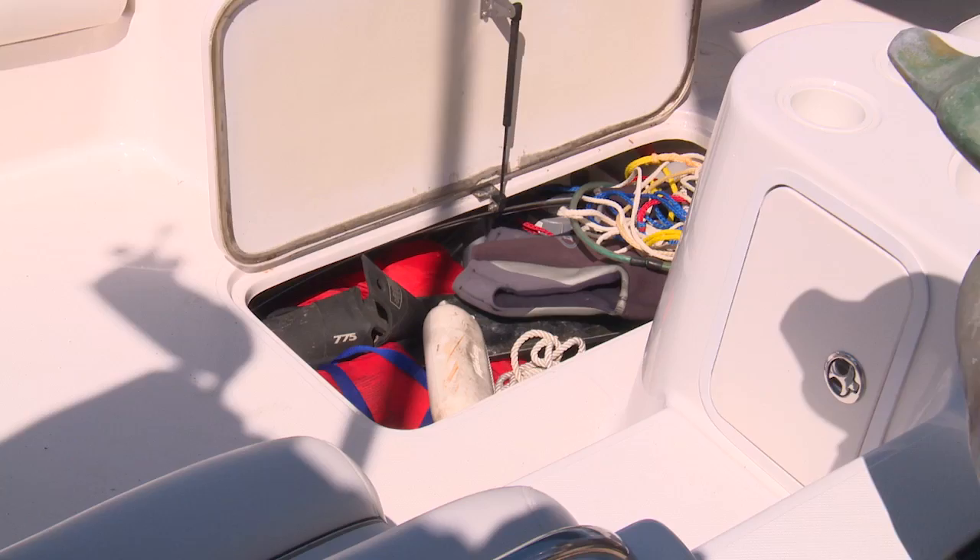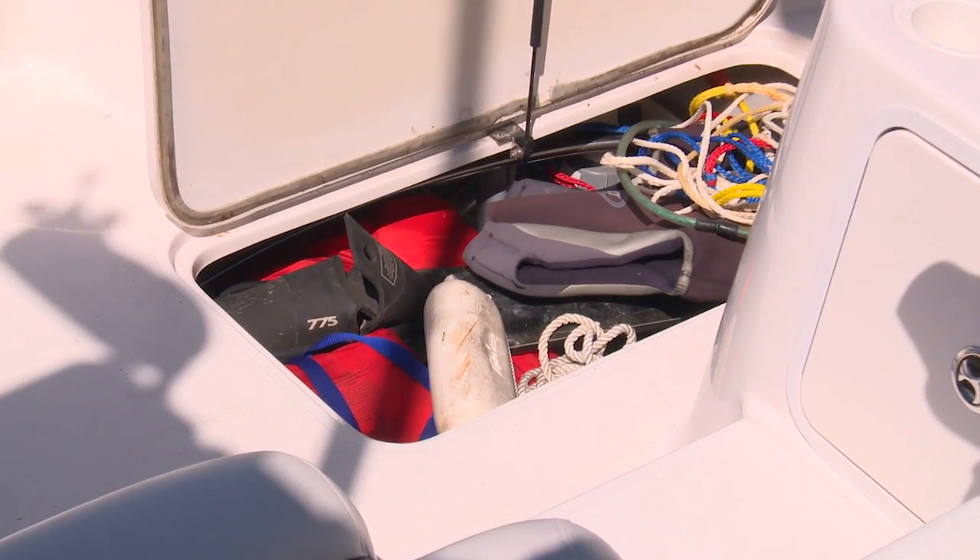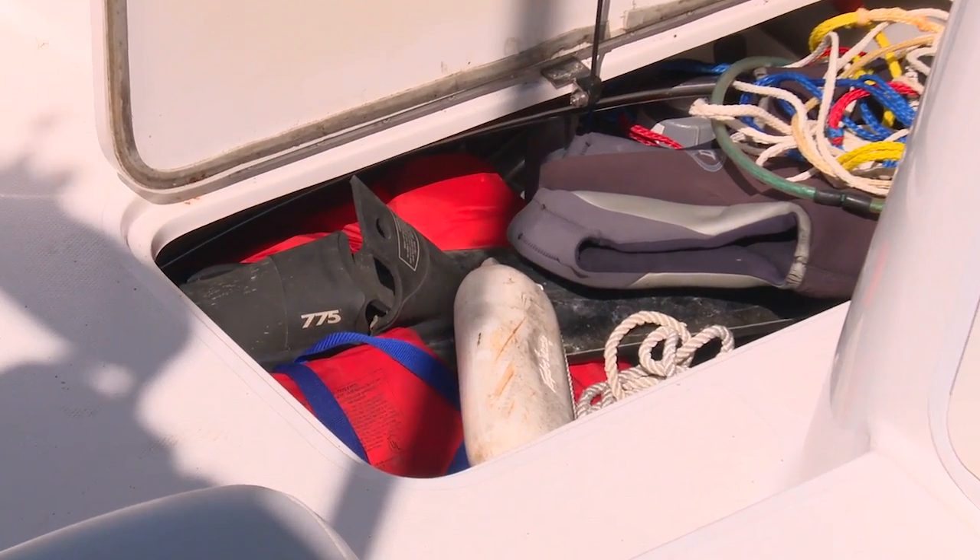The sad part is hardly anyone registers their VHF radios, and those that do seldom connect their GPS. That's almost as bad as throwing your life jacket in a hole and burying it with gear. Wear your life jacket and take along a VHF radio.